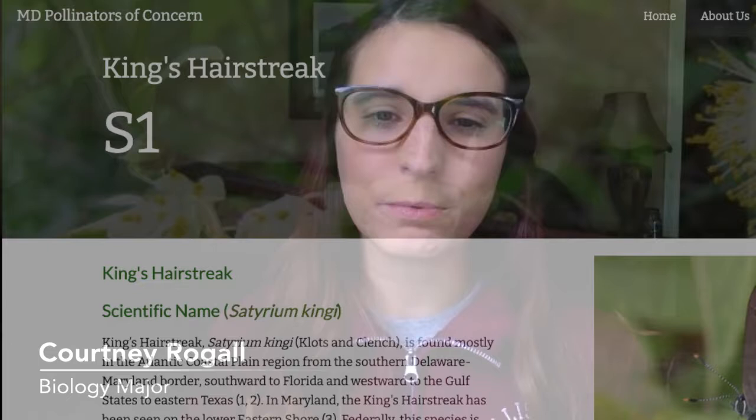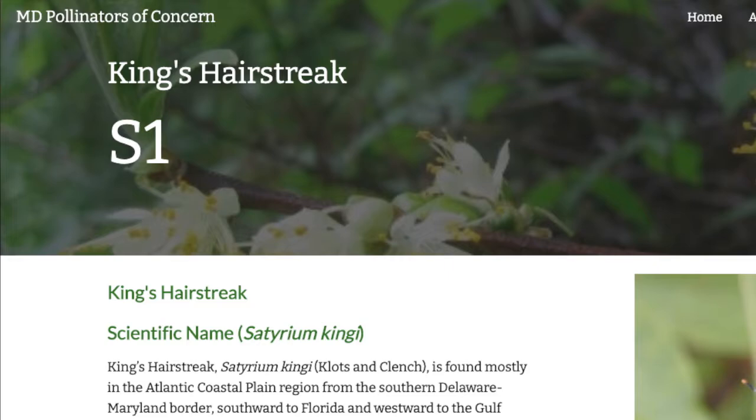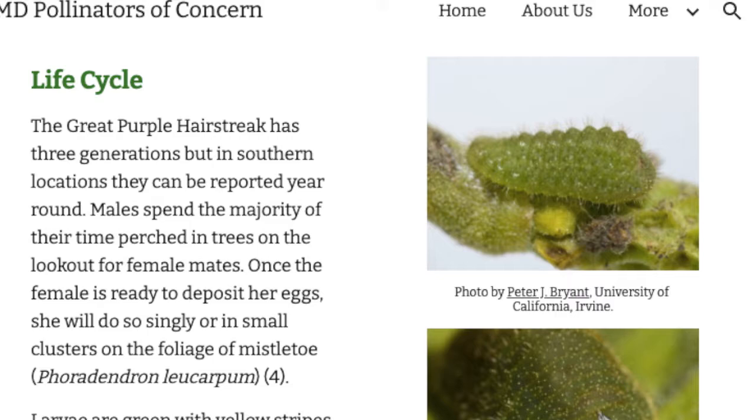This summer, Dr. Price and I have created a website where people can go on and learn more about different endangered, rare, and threatened species in Maryland, and hopefully find new ways to help them, as far as planting different plants in your garden.